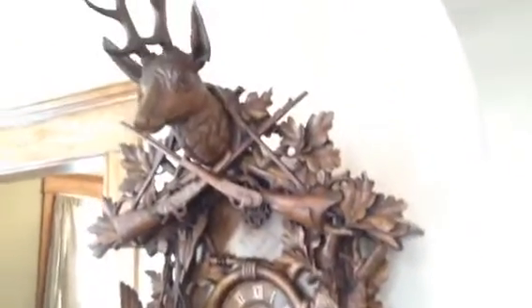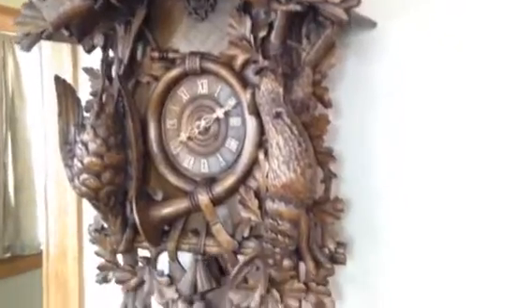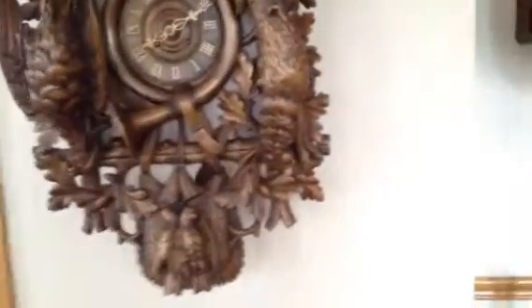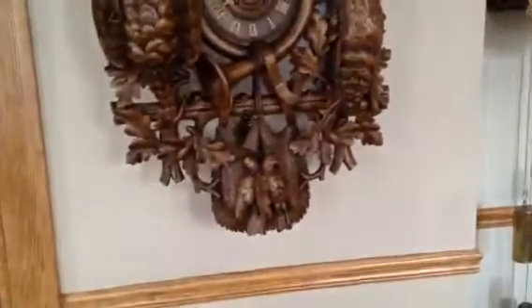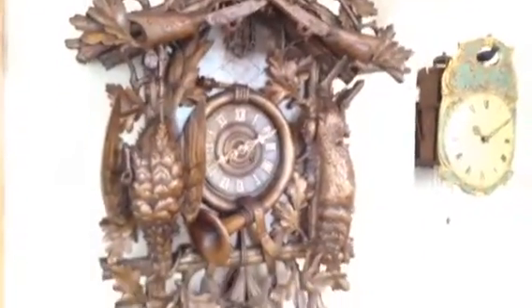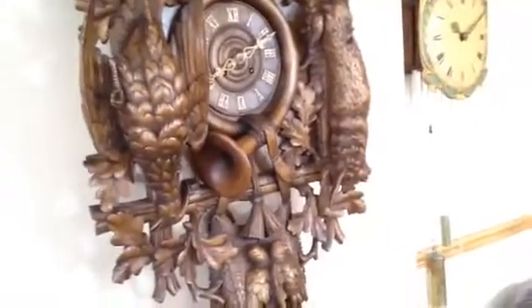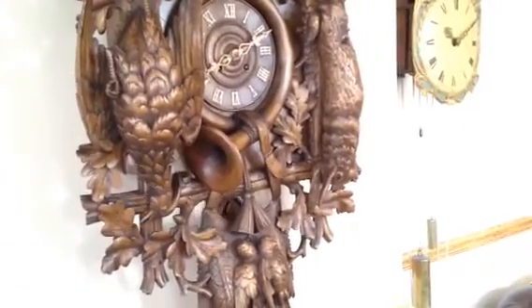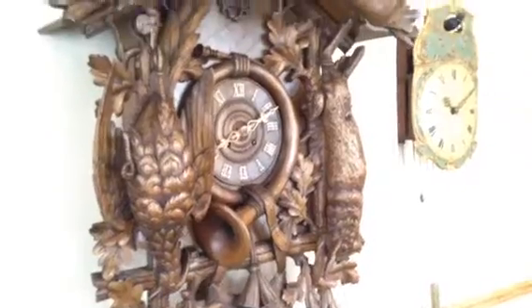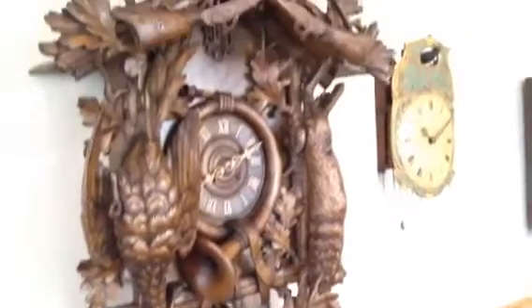This clock is fantastic because you can notice it's key wound, so there are no weights and no chains. These big hunter clocks typically run for 30 hours, so they have a one-day weight-driven movement. This piece here is eight-day — it has a massive brass plate eight-day spring-powered movement with the fusee, so it's just of the absolute highest quality.